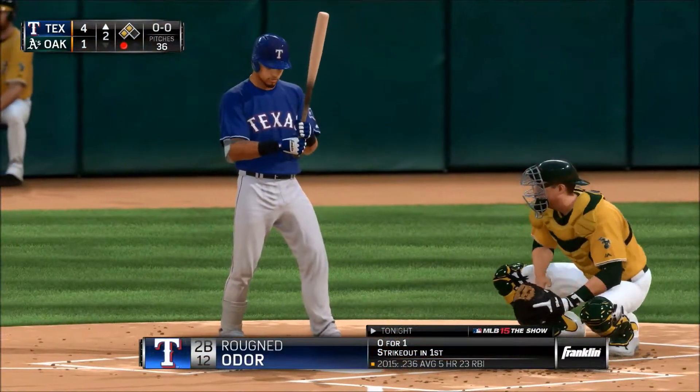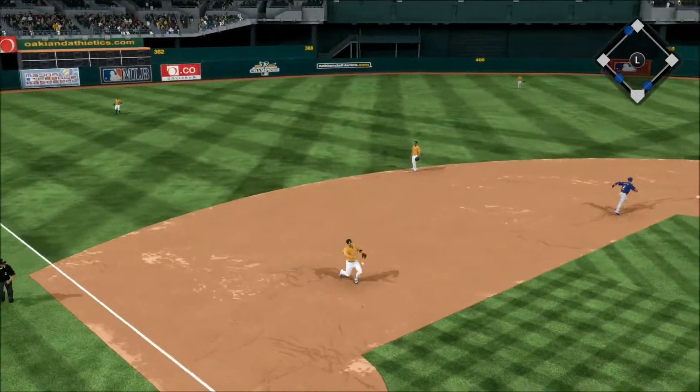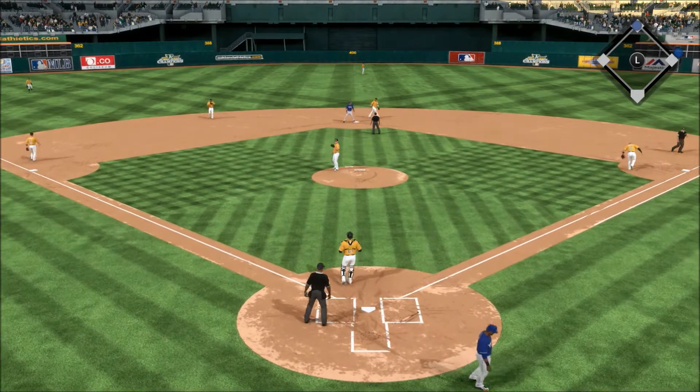Now batting. A big pitch here, 1-2. Now a swing and a sharp ground ball to third — throw to the plate, and the runner is out at the plate as they cut him down trying to score.